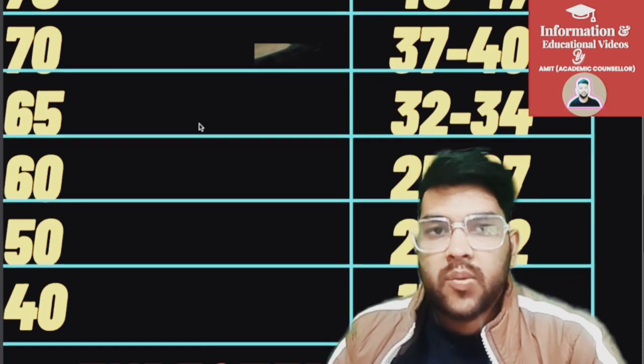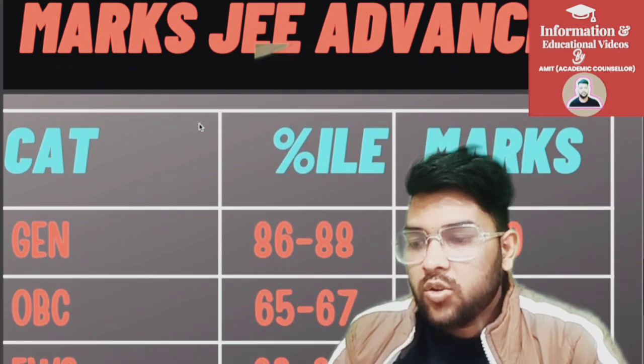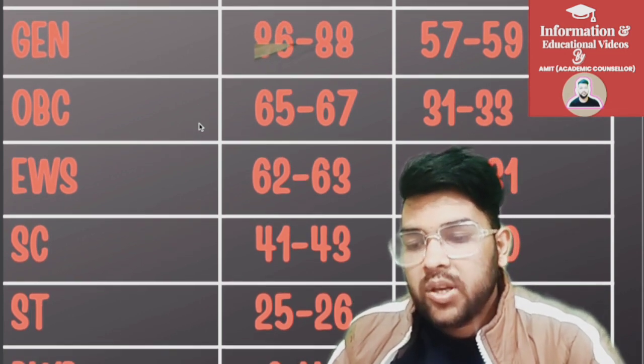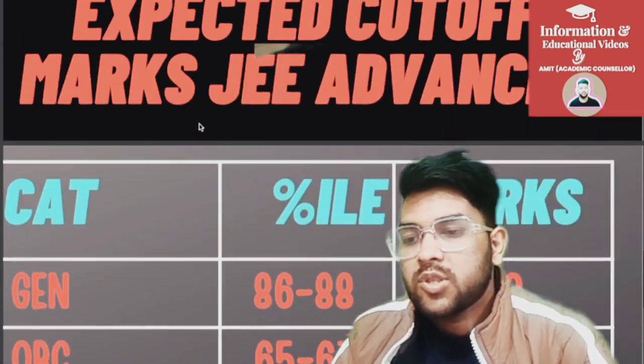For 40 percentile it is 15 to 17 marks. Now regarding the minimum marks required for JEE Advanced: General category 57 to 59, OBC 31 to 33, EWS 29 to 31, SC 18 to 20, and ST 11 to 13 marks. For PWD candidates, you just need to reach the center — you are qualified for the Advanced examination.